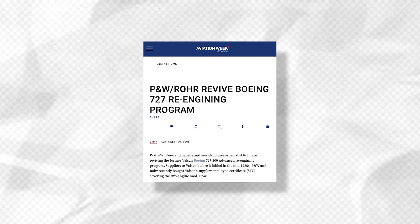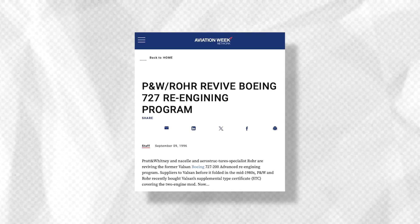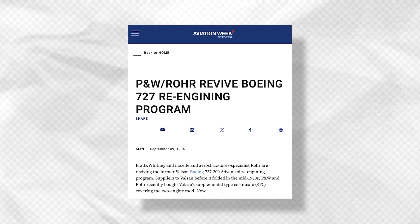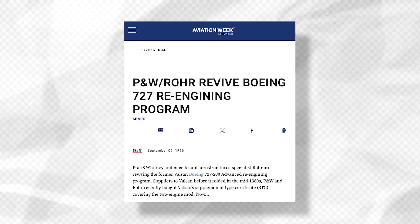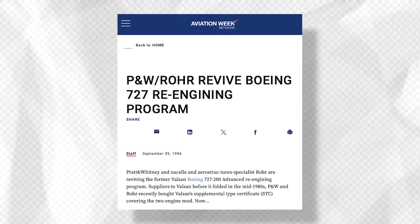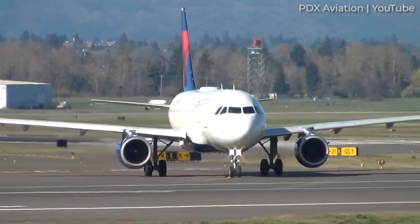Due to Valson's limited success, a California-based nacelle manufacturer known as Rohr had launched the Super 27 Boeing 727 re-engining program in 1996. Unfortunately, it doesn't appear that Rohr had much more success than Valson, likely due to the higher appeal of brand new aircraft coming from Airbus and Boeing.